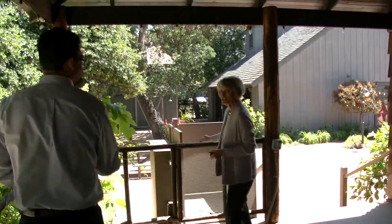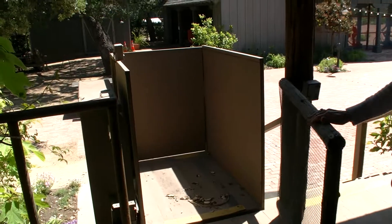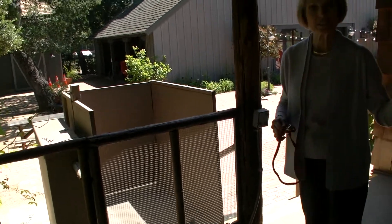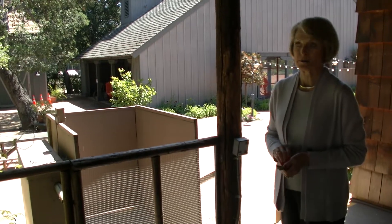Here is our newest feature — of course not authentic to the house — but we are wheelchair accessible. People can come at least into the first floor of the house, but we have no way of getting them upstairs.